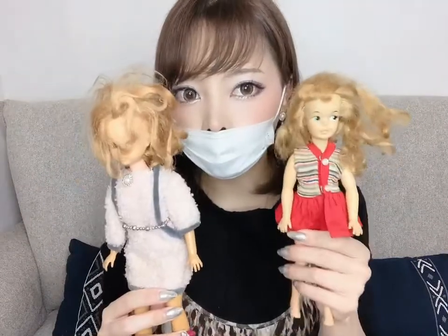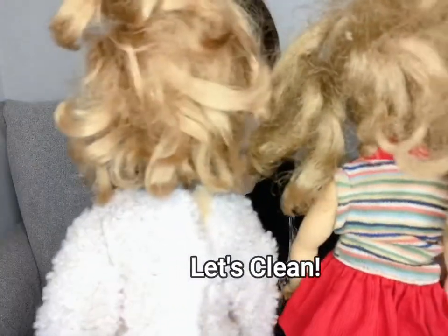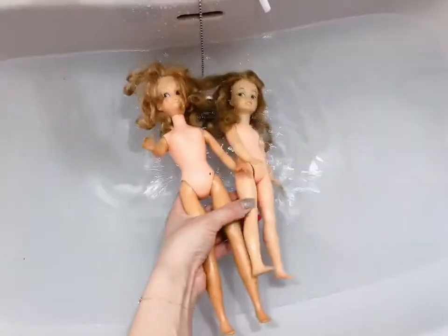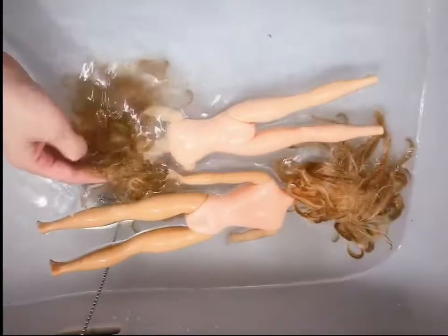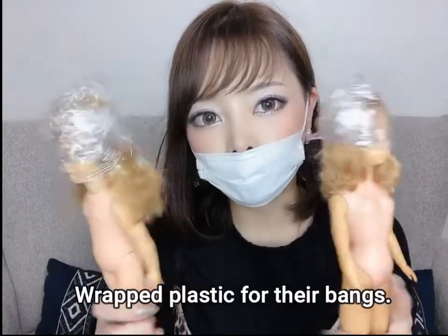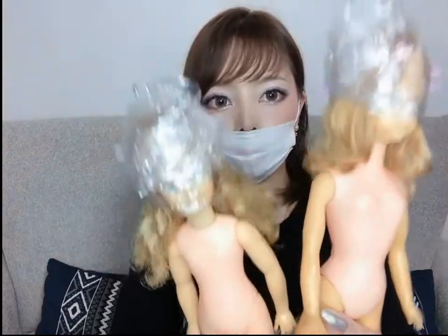I am also cleaning Scarlet and Pepper the same way, but I'll be doing this in a sink because it's two dolls. I finished washing Pepper and Scarlet. I'm doing this with a plastic wrapper because of their bangs. And now I will dry them.